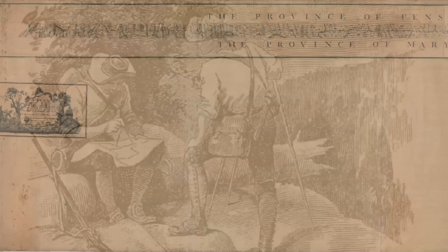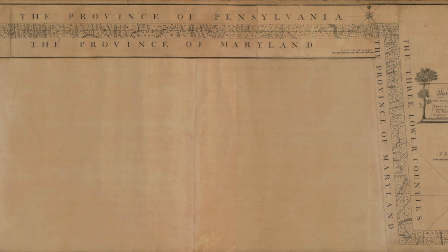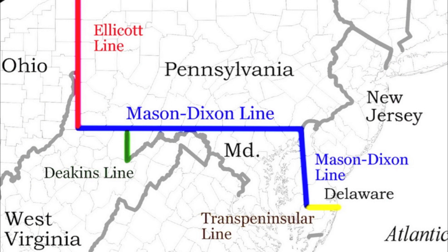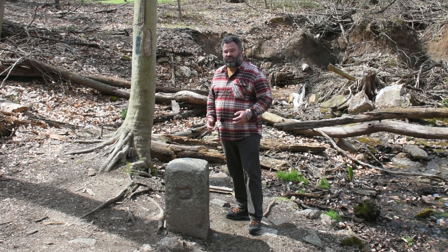With the completion of their survey, all parties agreeing with the findings, and the signature of King George III, the boundary dispute would finally be settled and shape the borders for five states — not only Maryland and Pennsylvania, but also Delaware, New Jersey, and later West Virginia. It's hard to overstate the effect that this line has had. It's one of the few borders named after the people who actually measured it, and it's transcended its original purpose, having cultural cachet to this day as a shorthand descriptor for the differences between the northern and southern parts of the U.S.